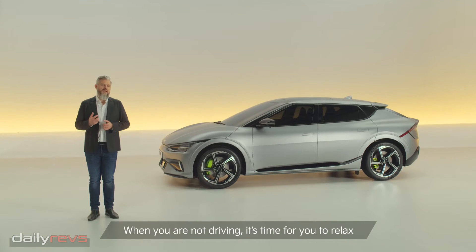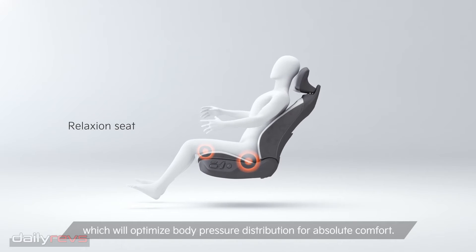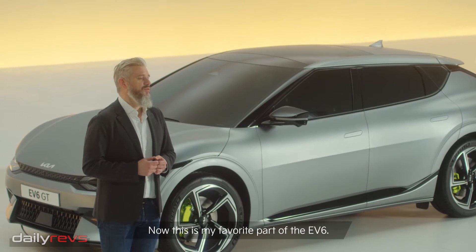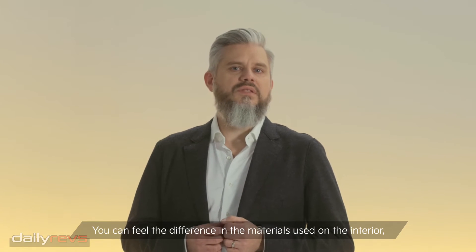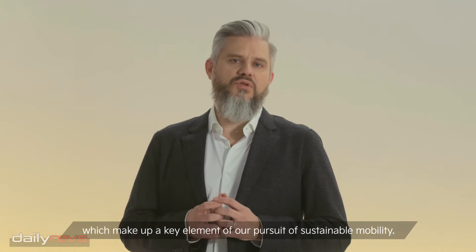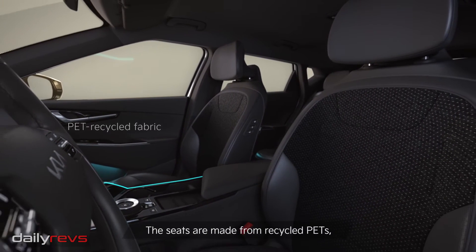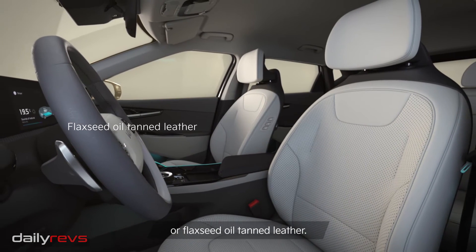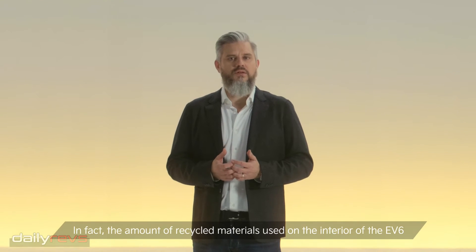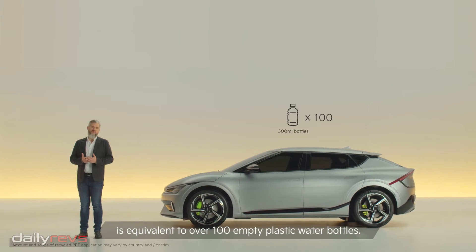When you're not driving, it's time for you to relax with our zero-gravity seats, which will optimize body pressure distribution for absolute comfort. This is my favorite part of the EV6 — you can feel the difference in the materials used on the interior, which make up a key element of our pursuit of sustainable mobility. The seats are made from recycled PETs, vegan leather, or flaxseed oil-tanned leather. In fact, the amount of recycled materials used on the interior of the EV6 is equivalent to over 100 empty plastic water bottles.